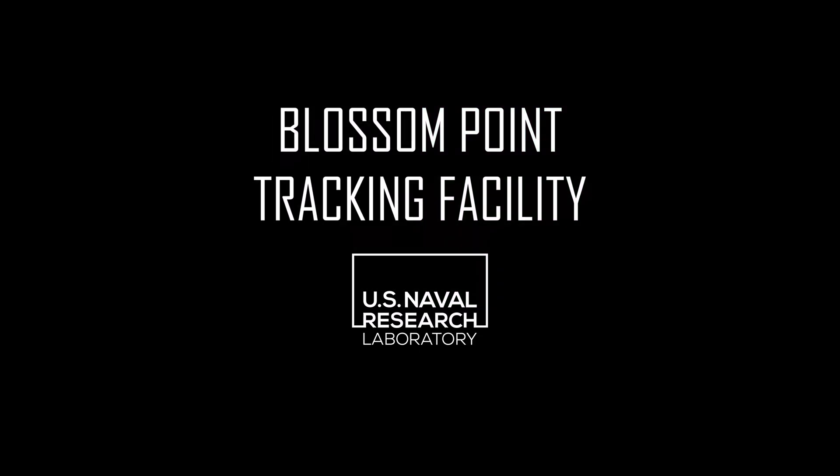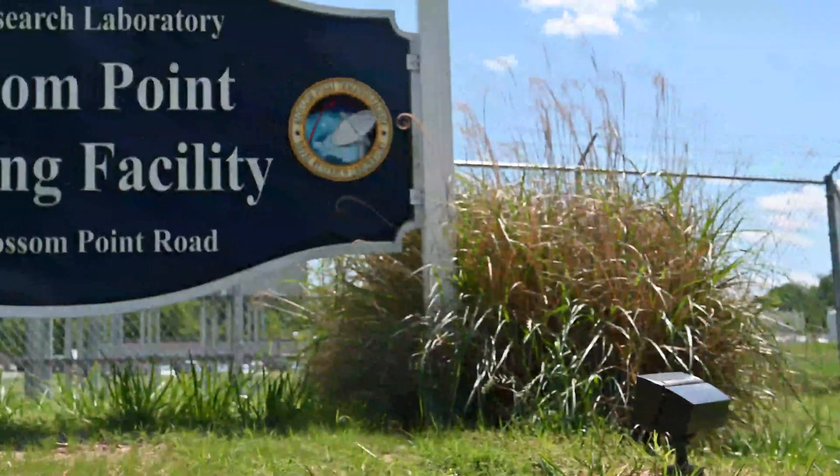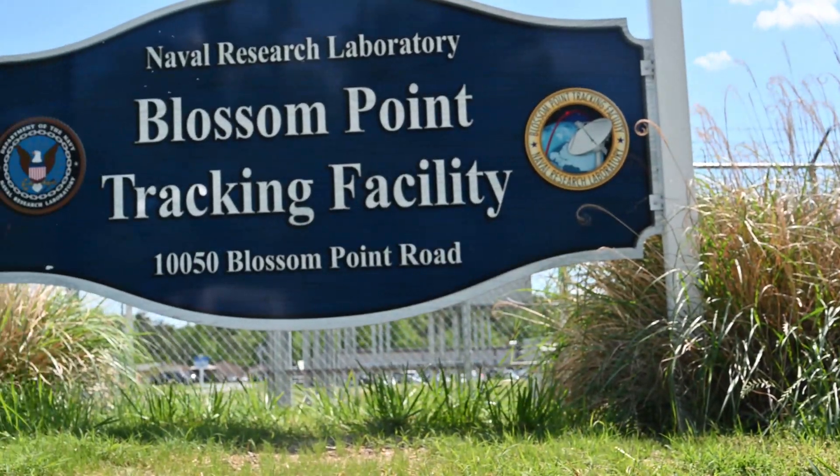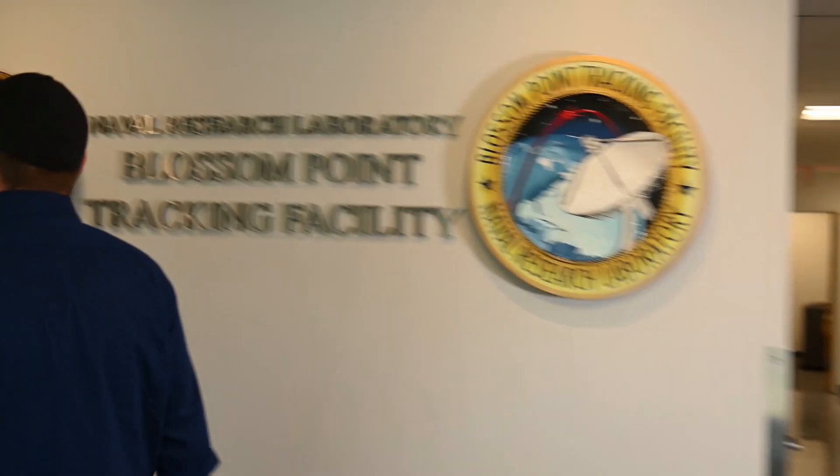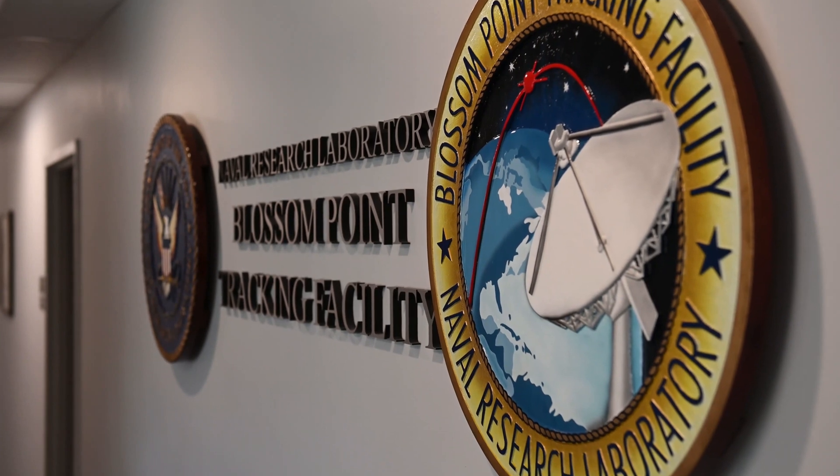The importance of Blossom Point, when you talk about the mission of the Naval Research Lab or to the United States Navy, the fleets at sea and the folks in the Marine Corps — it goes across many different areas. This site was designed because the Naval Research Lab was right at the forefront of the space age in the 1950s, developing new rocket technology, developing new satellite technology, and figuring out that there are things you can do from space that you can't do terrestrially.